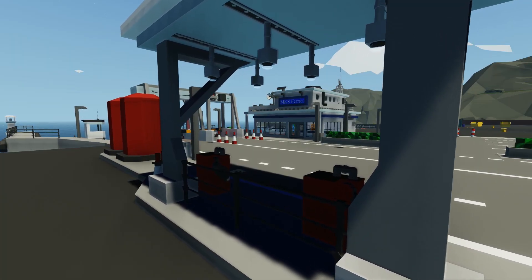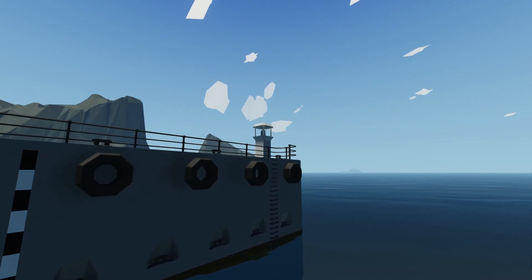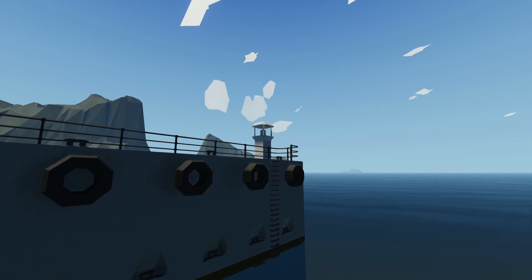Descending back down to the ground level you can see this massive MKS Ferries logo on the terminal. In addition to all this, Billy has provided even more cool features like a miniature lighthouse and very realistic detailing inside the ferry bay.